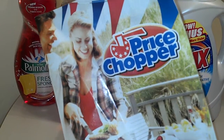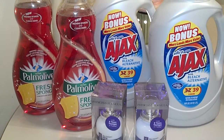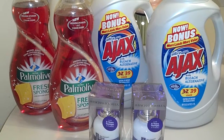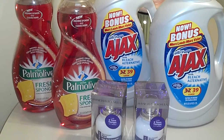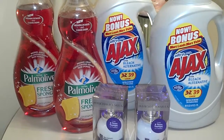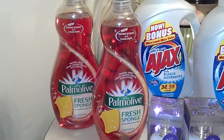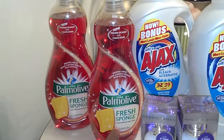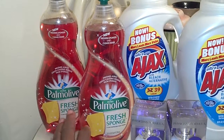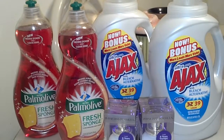They had the Palmolive — all Palmolive — on sale for 2 for $4. Most of you know there's a printable coupon out there, I believe from coupons.com, for $1 off of any one Palmolive fresh sponge. This is a new formula they're experimenting with. I printed off multiples of those coupons and did this deal like four times today, but I just put those on just for the sake of the video, to give you a visual.